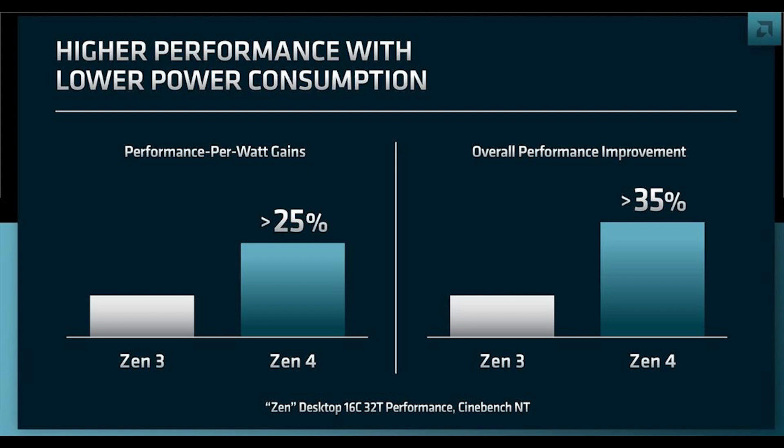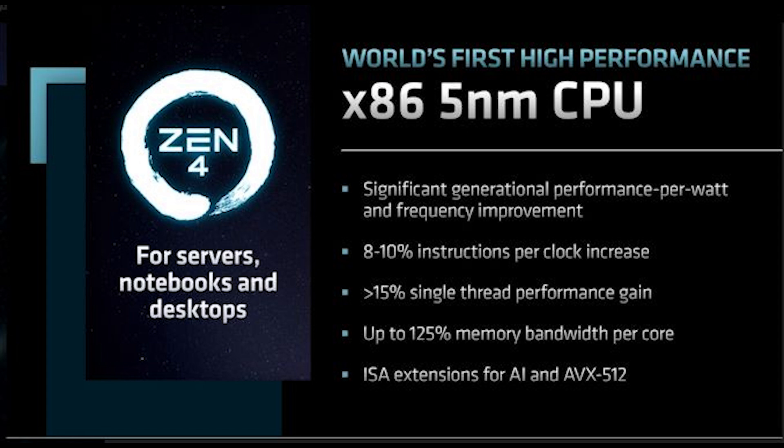On performance per watt gains for Zen 4: AMD are citing a 25% improvement measured in Cinebench with all threads on a 16-core/32-thread part, and over 35% at the single-thread level. AMD also clarified IPC improvements: 8 to 10% instruction-per-clock gains, 15% single-thread performance improvement, up to 125% more memory bandwidth per core, and ISA extensions for AI and AVX-512.